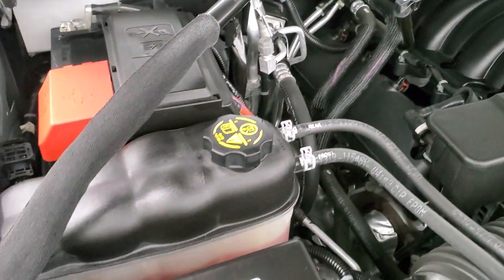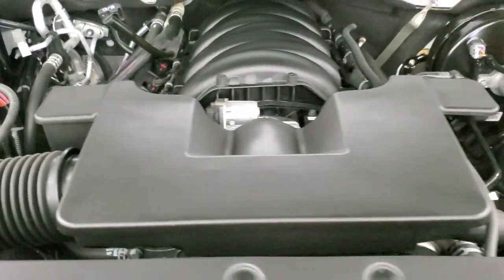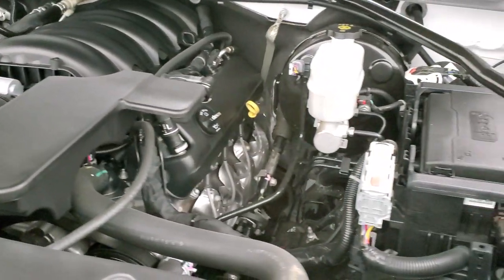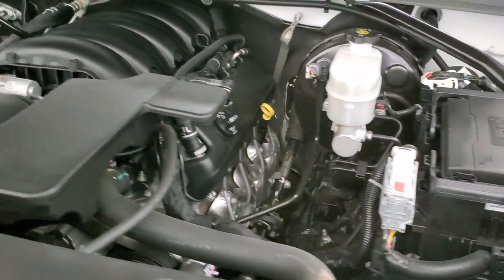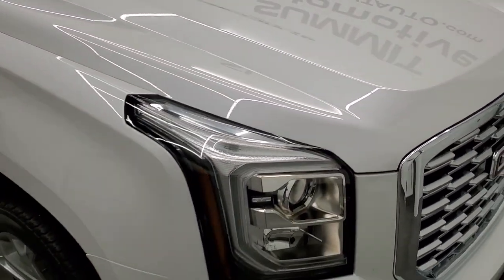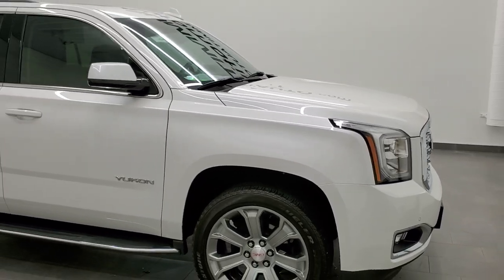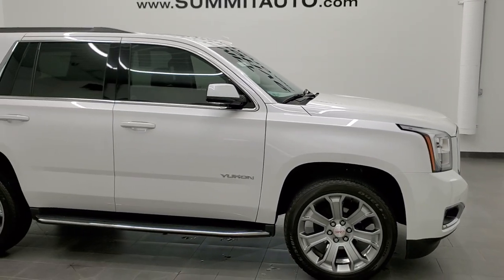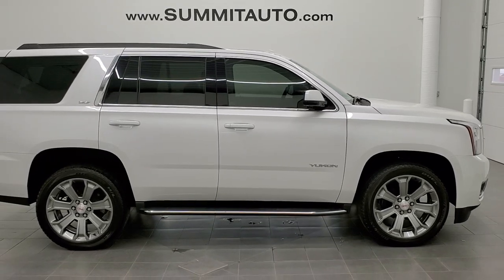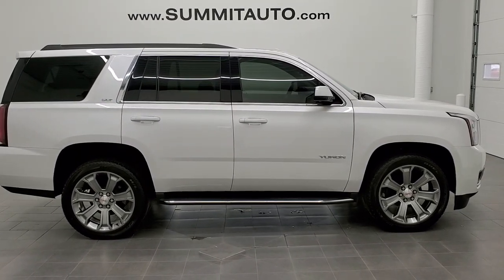Once again, this Yukon has been fully safetied and inspected by our service shop, has a fresh oil and filter change, all the fluids have been checked and topped off, and this vehicle is 100% ready to go. I would highly recommend this Yukon from a quality and condition standpoint. To see more pictures of it or one of our other 450 new and used cars, trucks, SUVs, minivans, Wranglers — you name it, we've got it.